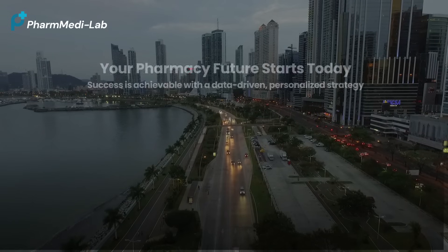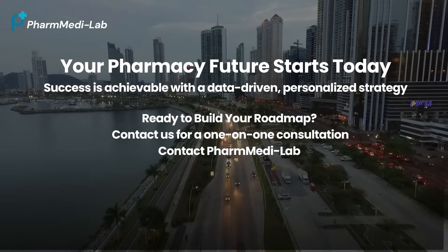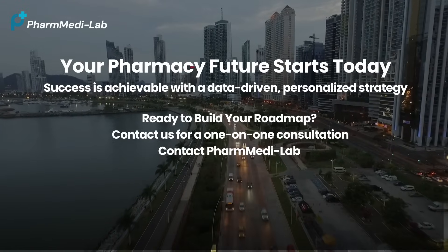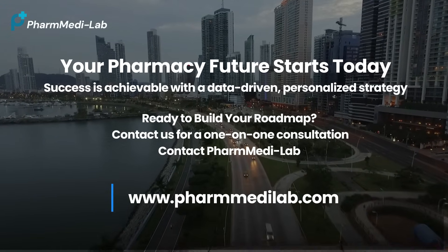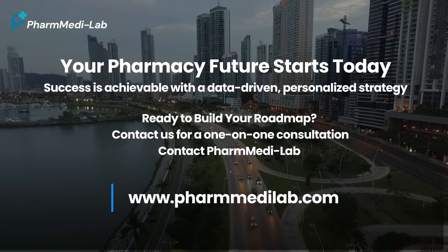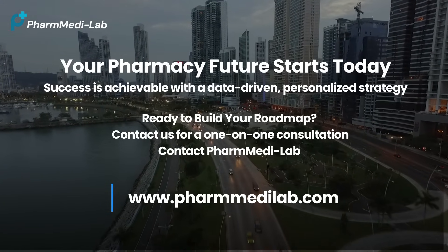Thank you for watching. We've shown today that a successful US pharmacy career isn't a distant dream — it's an achievable goal built on smart data and a personalized strategy. The path is complex, but you don't have to navigate it alone. If you're ready to build your detailed roadmap for success, please contact us at PharmMediLab for a personal consultation. We look forward to supporting your journey. Thank you.